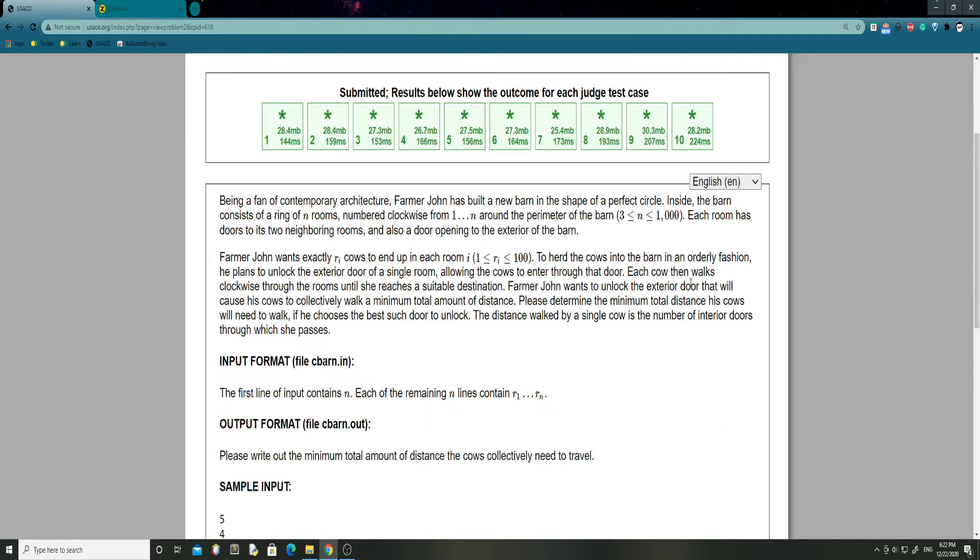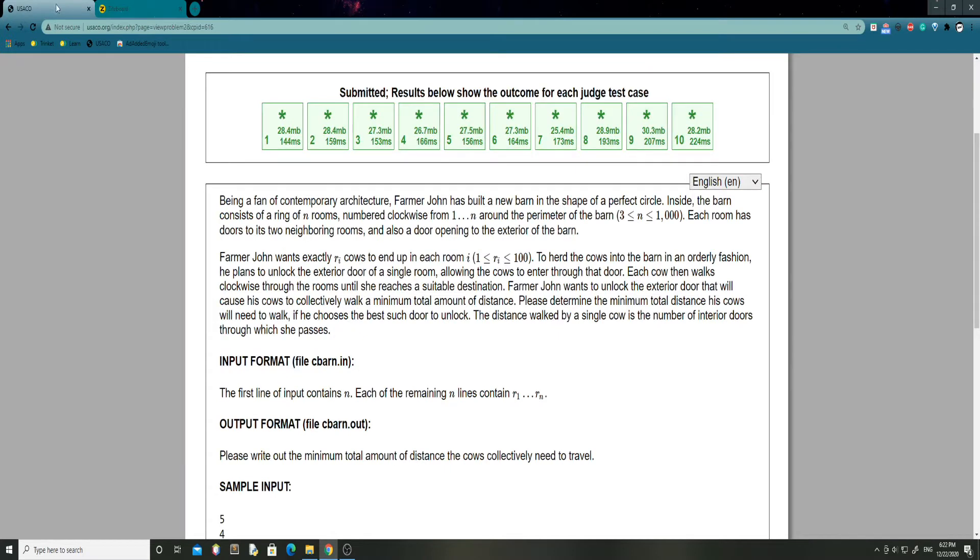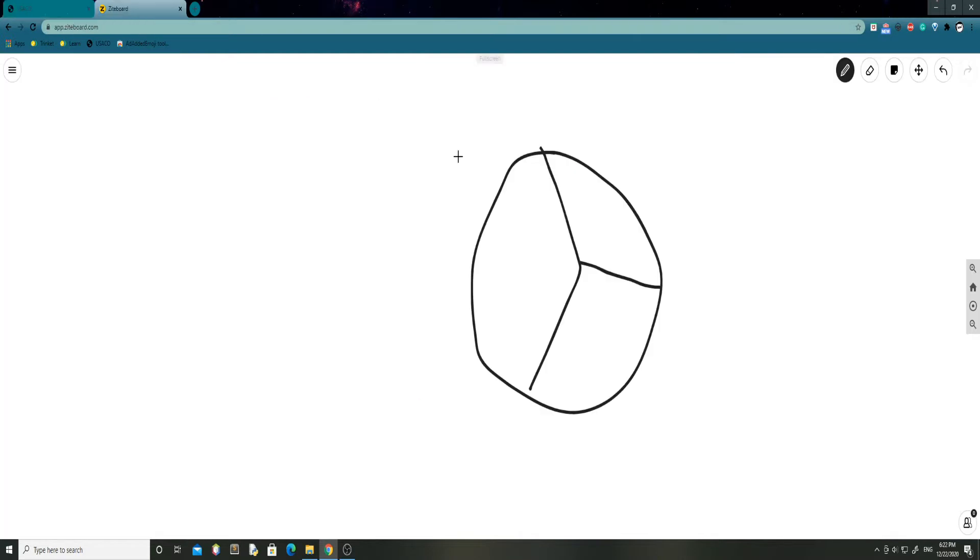If we just draw this out real quick, we can draw a circle. Inside, the barn consists of a ring of N rooms numbered clockwise from 1 to N around the perimeter of the barn. So let's just say that N is 3, and in that case we have 3 rooms. I'm just going to assume that they're congruent - I'm just not the best artist. And they have doors in between each other, so just assume these are doors.